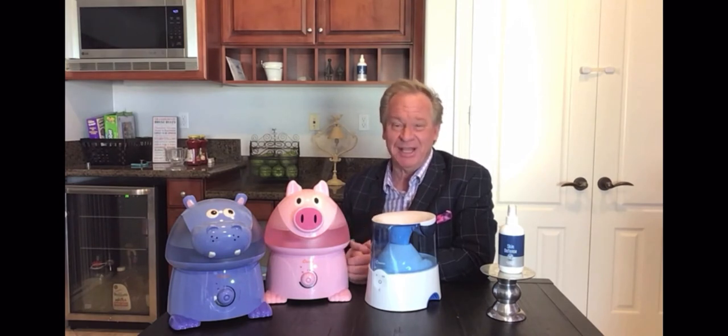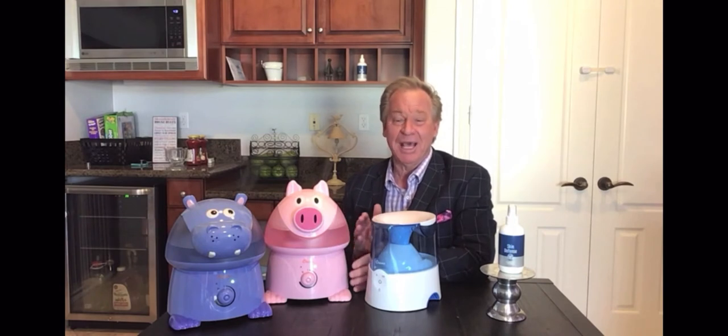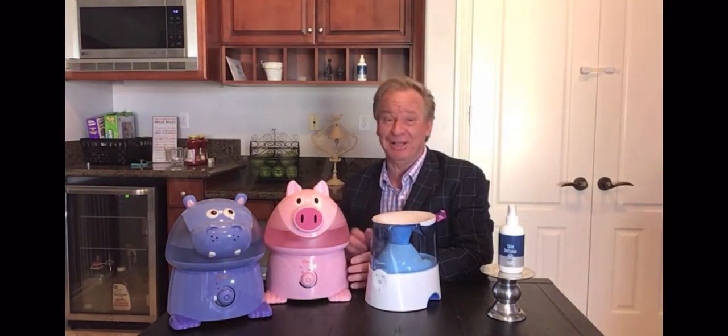I'm personally thrilled to say this is the largest giveaway I've ever done in my 20-year history on television. Along with Fox 11, we are donating over $400,000 worth of hand cleanser and humidifiers. Now I want to tell you a little bit about the products and how they might help you during this COVID-19 pandemic that we're all experiencing and beyond in our daily lives.